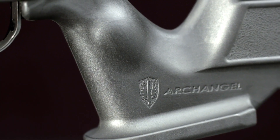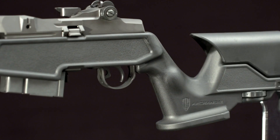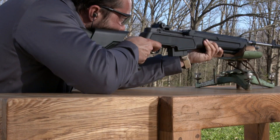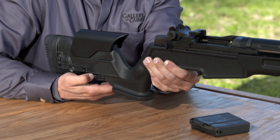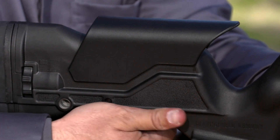The star of the show is the Archangel Precision Adjustable Stock. It's made of carbon-filled polymer, meaning you'll never have to worry about warping in any weather conditions. The generously-sized pistol grip has a prominent palm shelf that helps you take a consistent grip every shot. A thumbwheel at the bottom lets you adjust the bilateral cheek piece in .05-inch increments, meaning you can get a proper cheek weld with any scope.